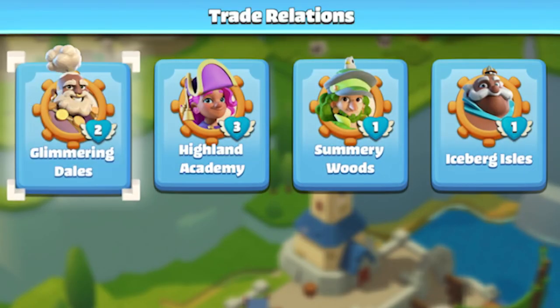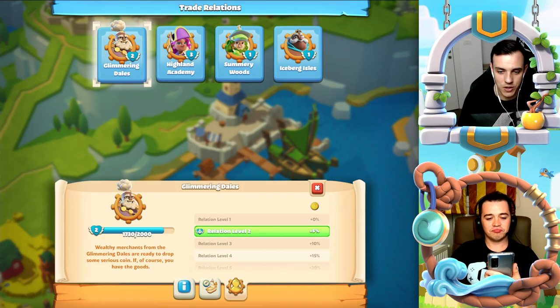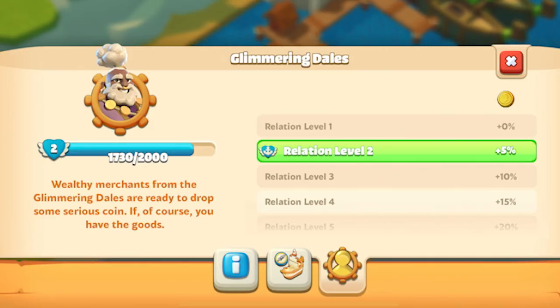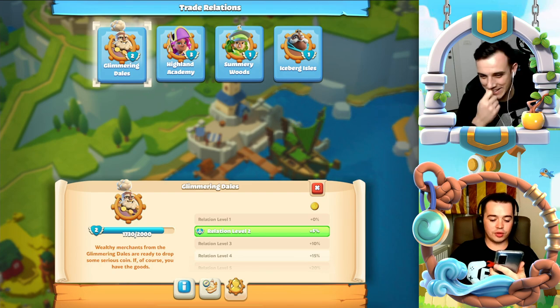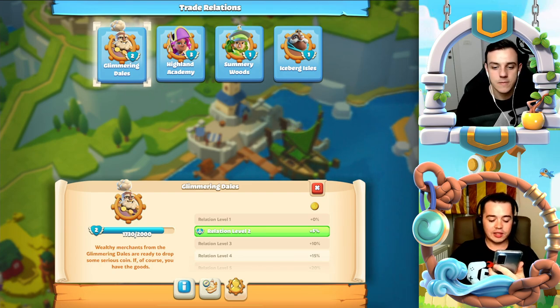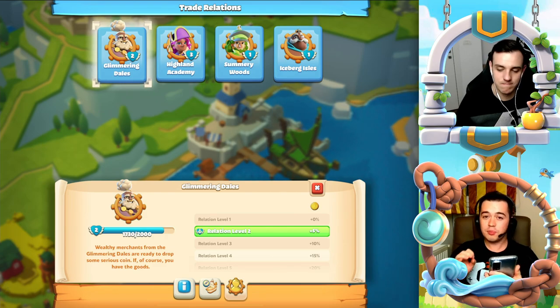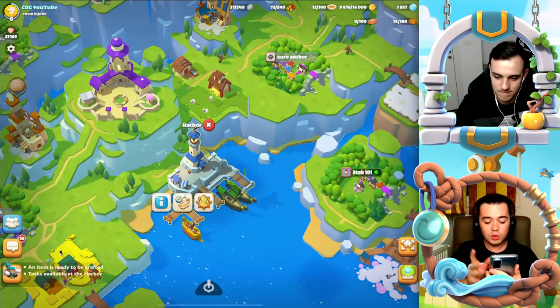Let's talk about the different vendors in the harbor. Let's start with Glimmering Dales. What can you tell us about the yellow boat? The yellow boat, or Glimmering Dales, is a special boat because it gives you a lot of gold, and it's very important for this boat and also for the other boats to complete the tasks.